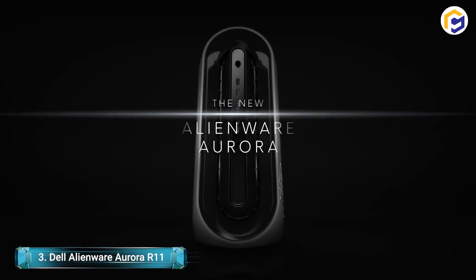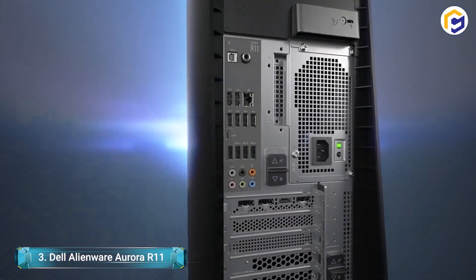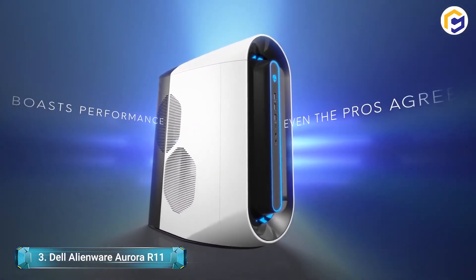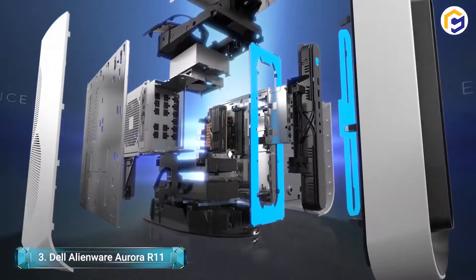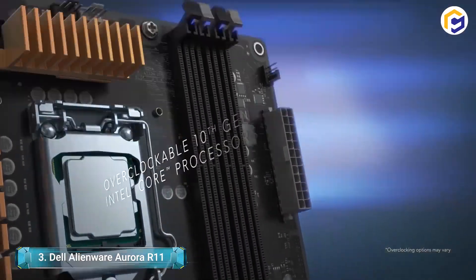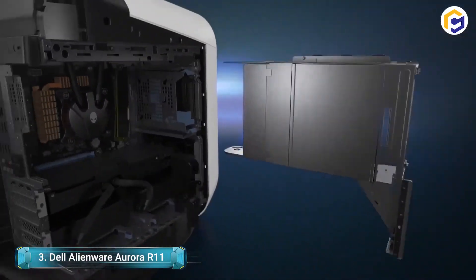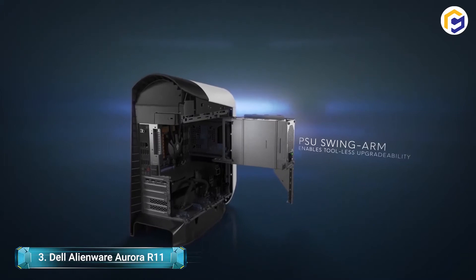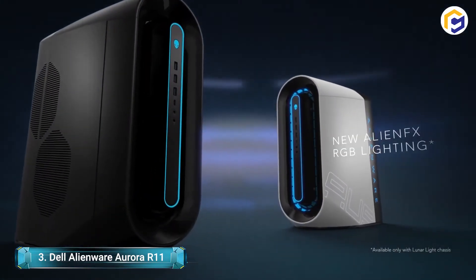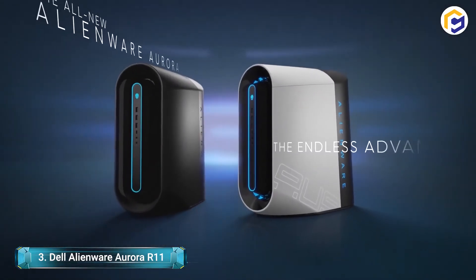Ready for a mind-blowing gaming experience? The Dell Alienware Aurora R11 Gaming Desktop is what you'll need. Designed with NVIDIA RTX 3080 and RTX 3090 graphics cards, this gaming PC has an improved cooling structure. There are dual axial fans that offer positive back-pressure assistance in a short length. With these features together, this gaming PC is intended to let you play longer without overheating.